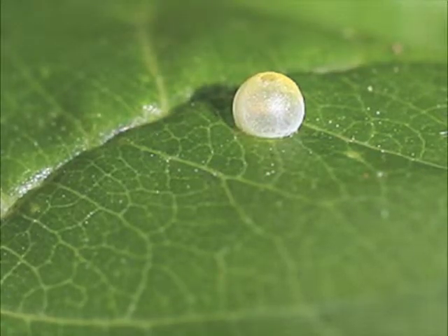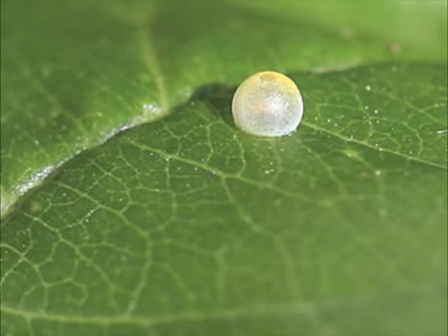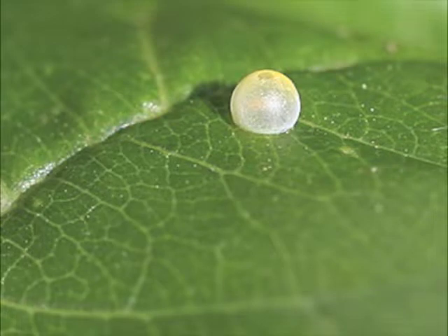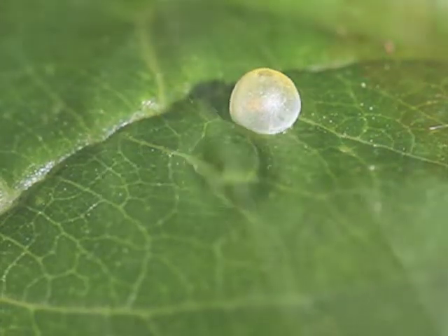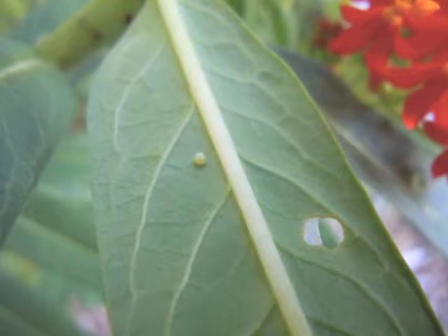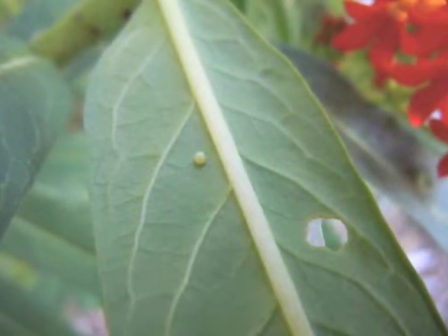A butterfly lays an egg on a leaf. The monarch butterfly that laid this egg searched very carefully for this milkweed plant. Monarch butterflies will lay the egg on the bottom of the milkweed leaf — only one egg on each plant.